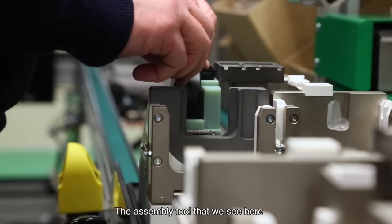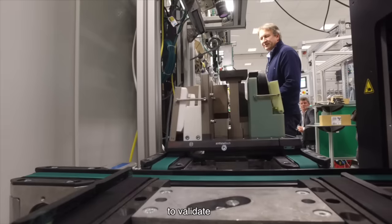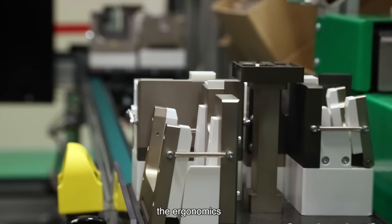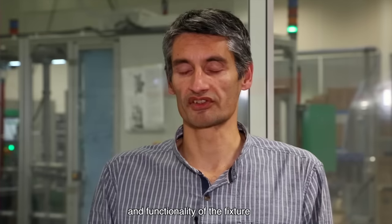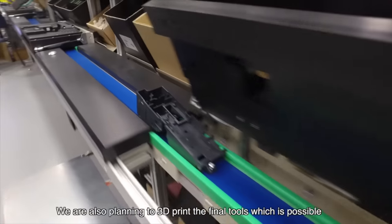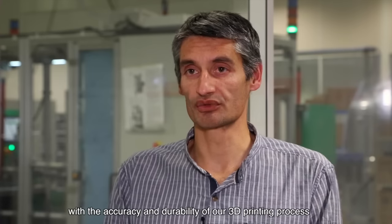The assembly piece we will see is a prototype of a positioning fixture for products. This allows us to validate the ergonomics of the position and that the principle is also functional. We can see that we will be able to make the definitive pieces on our machines, thanks to the precision and solidity obtained.